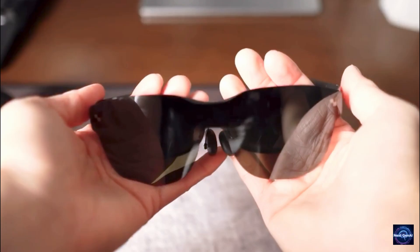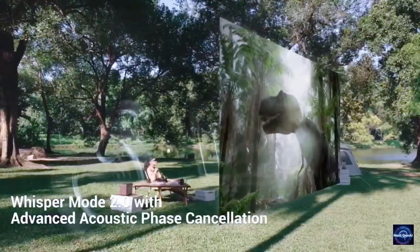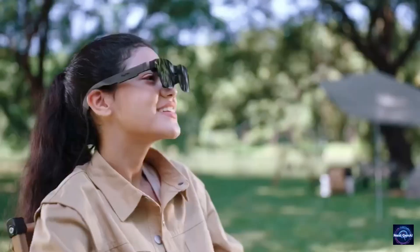It doesn't have electrochromic dimming, meaning the lenses stay at a fixed shade, but for under $200, it's a solid entry into the world of AR.